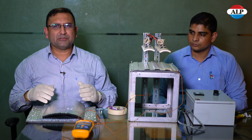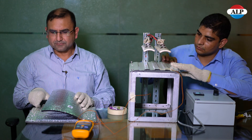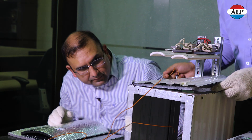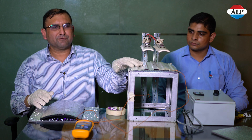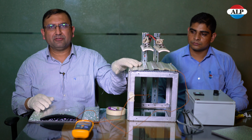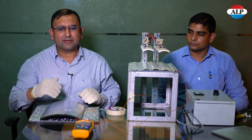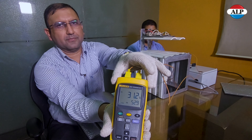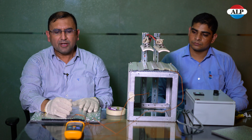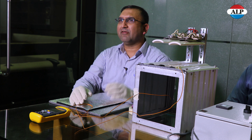Now we will perform the same experiment using bubble foam. You can see that the temperature of the top surface of the roof is now maintained at closely 53 degrees centigrade, and the temperature inside the warehouse is roughly 31 degrees centigrade. So there is a drop of roughly 22 degrees centigrade by using the bubble foam.